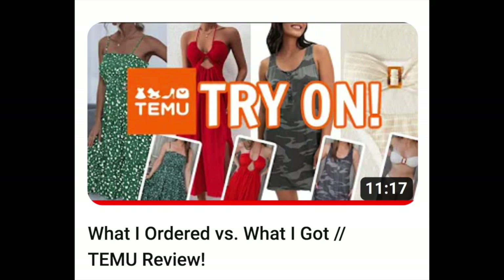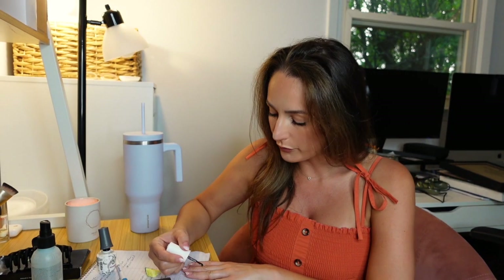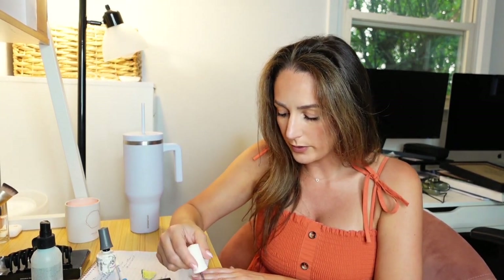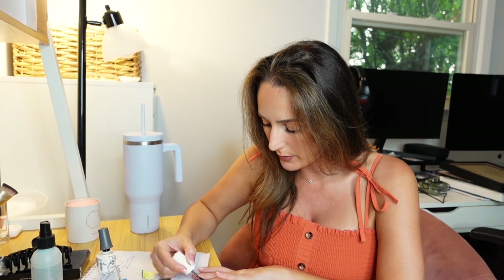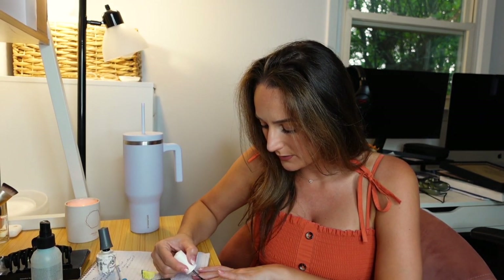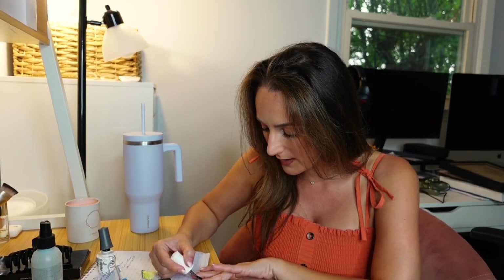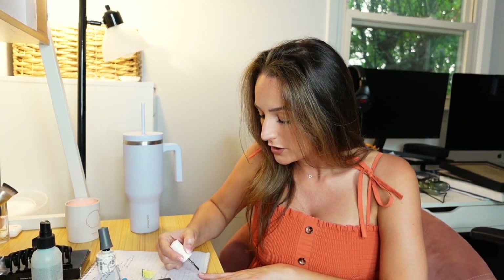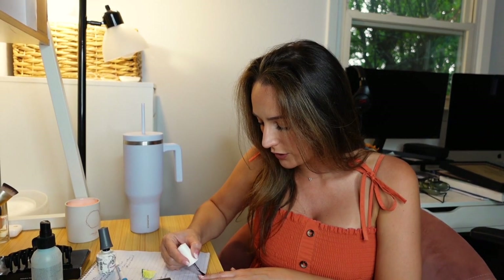Last night I placed another order on the Temu app. You may have seen me film a video reviewing Temu back in February or March — I placed an order right after the Super Bowl when they were doing all of that marketing. Overall I was pretty impressed with the stuff I got. There was one piece that kind of sucked, but everything else was pretty much up to the quality and standards I was expecting, like nothing crazy, but wearable. I've been on the hunt for some summer dresses. Has Amazon significantly increased their prices? I feel like everything is like $40 on Amazon — I used to be able to get the cutest things for like $12 or $15, and now everything, no matter how basic it is, starts at like $30 or $40.